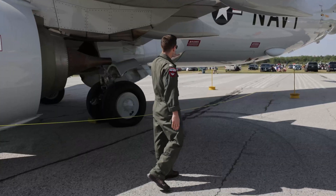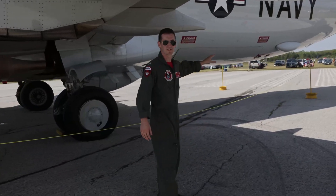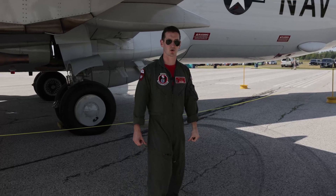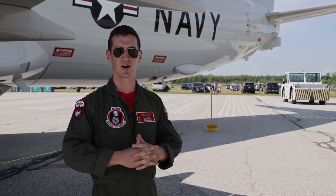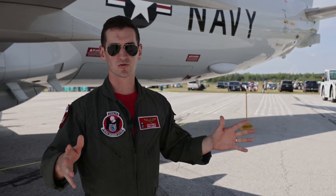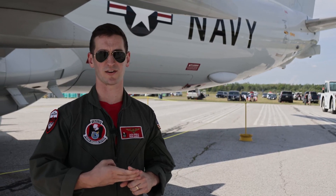As we get to the back here, you can see cut out here is the weapons bay — we have the ability to carry torpedoes as well. The primary mission of the P-8 is anti-submarine warfare, so the idea is this aircraft can go out, cold water search for a submarine, refine that position, and then complete the kill chain with a torpedo if necessary.